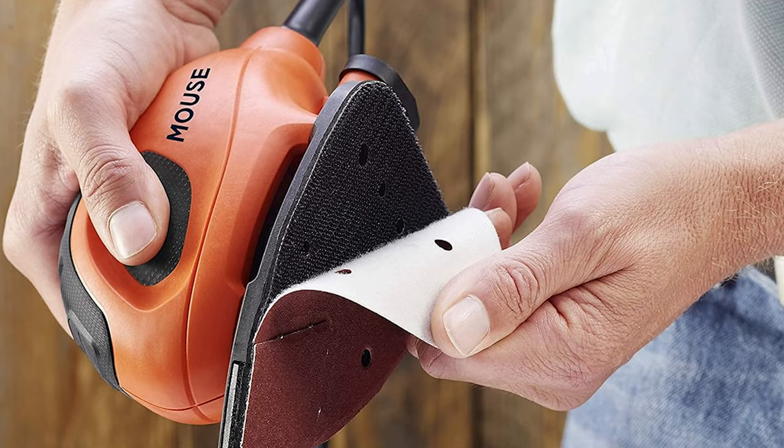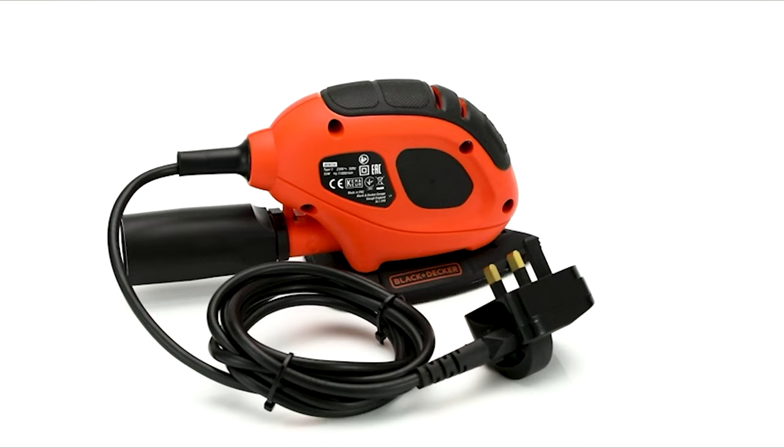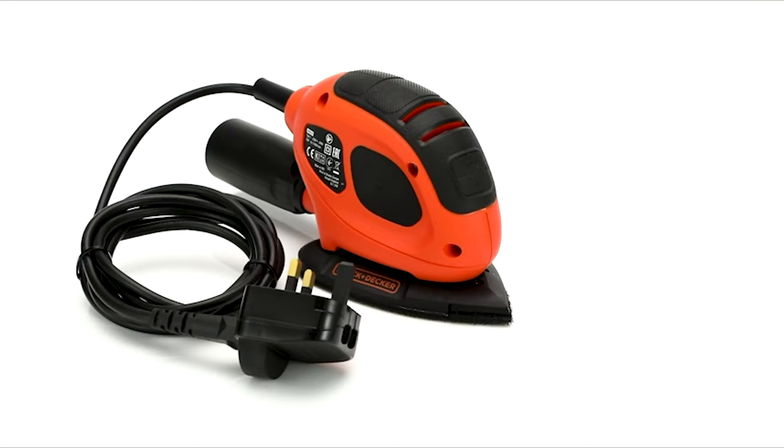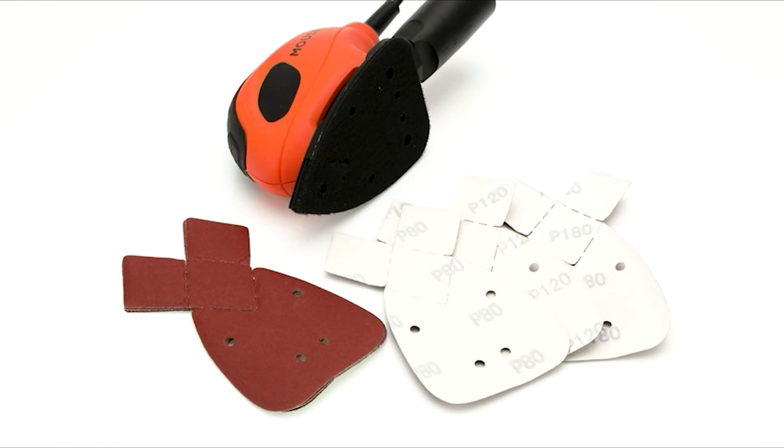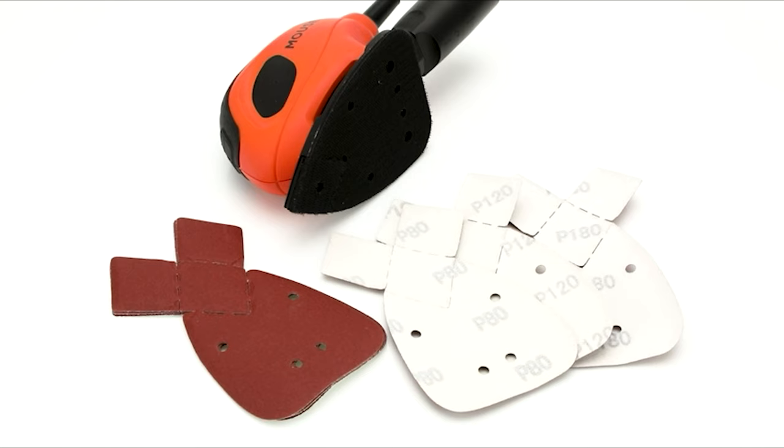The sanding experience is further enhanced with its rotatable base, allowing extended paper life, while the removable tips provide unmatched versatility. With rubber grips for comfort, a convenient rocker switch for continuous operation, and a teardrop-shaped base for accessing tight corners, this sander is your ultimate companion in crafting flawless paintwork.